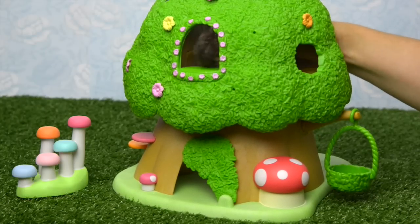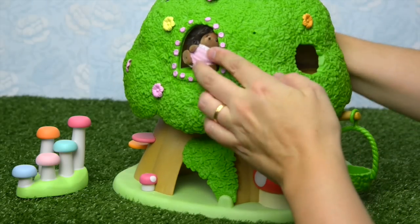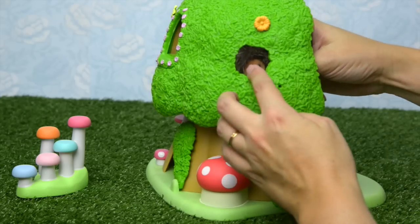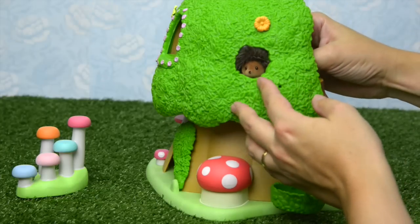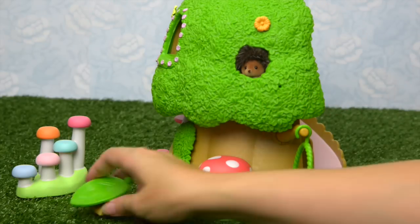She doesn't fit through there — you'd probably have to bend her legs to sit her in. Because of her strange shape she's not going to fit in there, but you can certainly peek your little nose out through here. There she is — that is the cutest thing in the world.